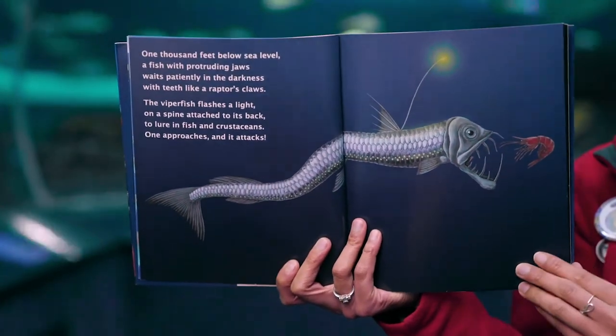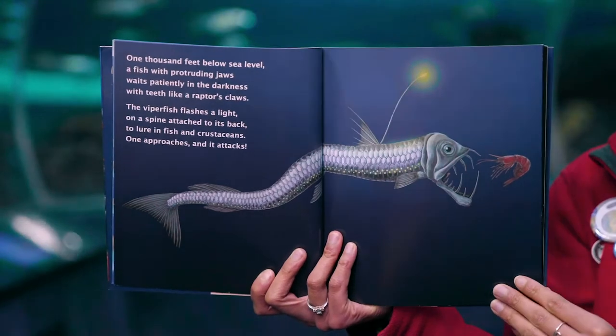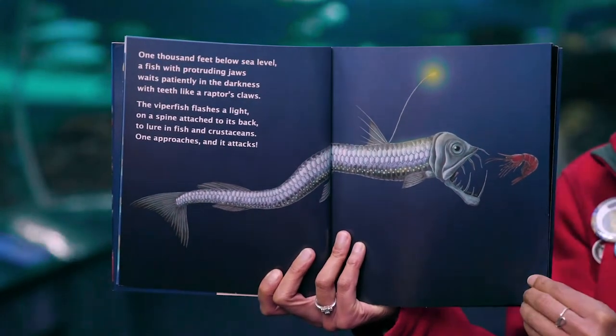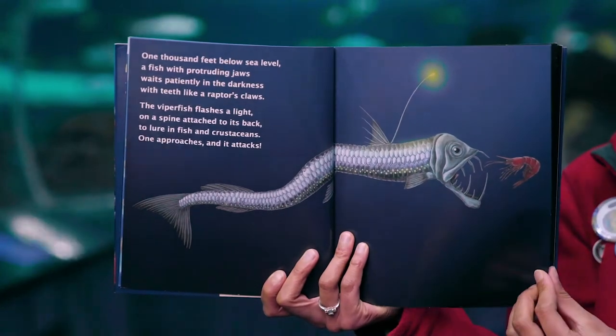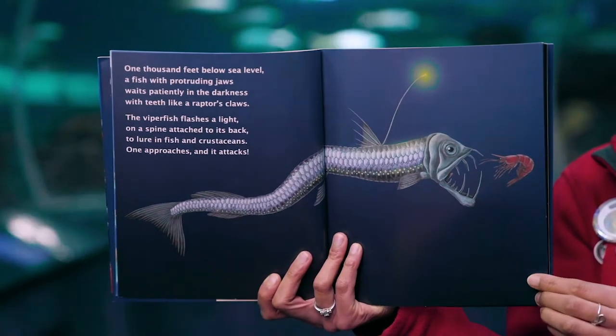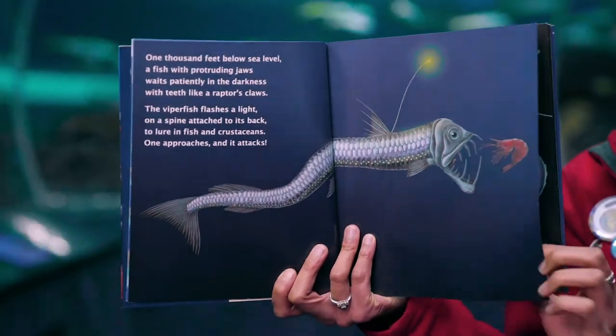One thousand feet below sea level, a fish with protruding jaws waits patiently in the darkness with teeth like a raptor's claws. The viperfish flashes a light on a spine attached to its back to lure in fish and crustaceans. One approaches and it attacks.